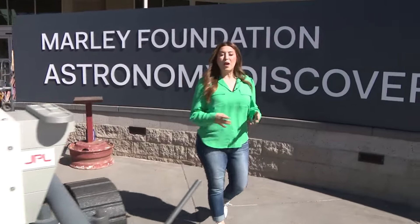Hi everyone, I'm Allison Rodriguez. Welcome to 12 Plus. Today we are taking you to Flagstaff to look at the new Astronomy Discovery Center from the Lowell Observatory, ahead of its grand opening.